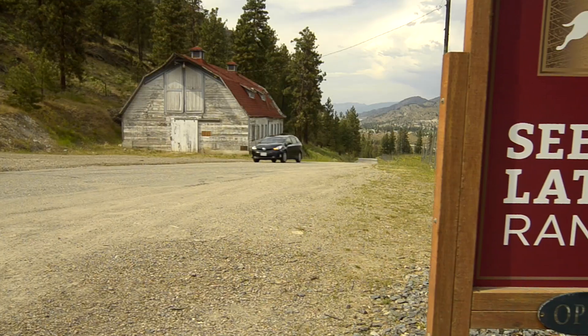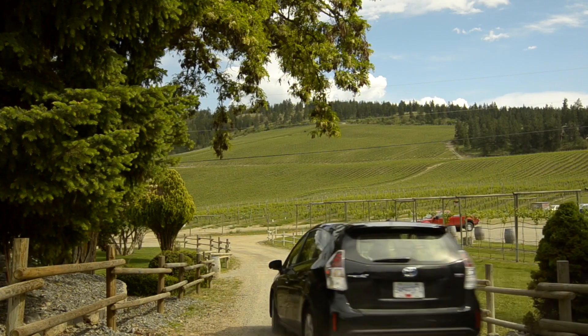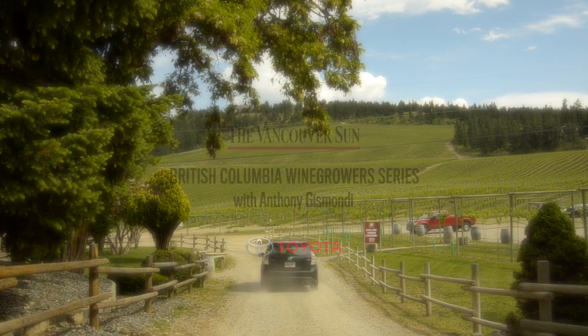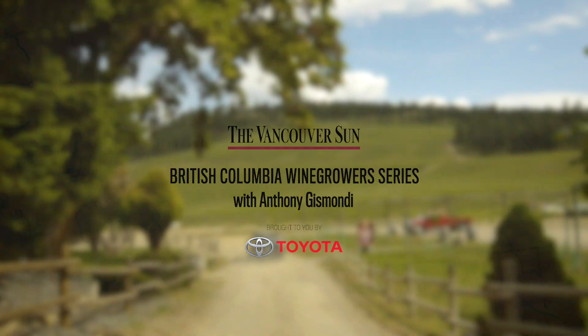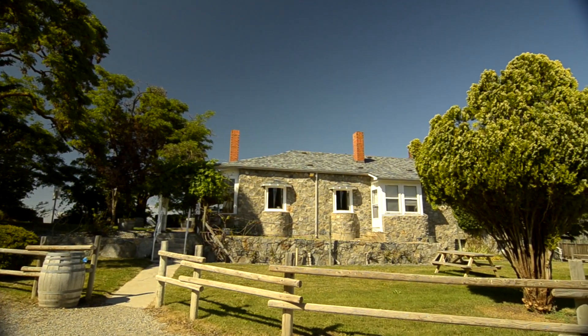We're heading up Hawthorne Mountain, high above the town of Okanagan Falls, to visit See You Later Ranch. We'll meet with winemaker Dave Carson to discuss one of the highest elevation Gewurztraminer vineyards in North America and why it's worth the effort to travel the back roads of B.C. wine country.